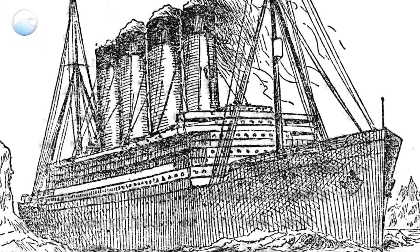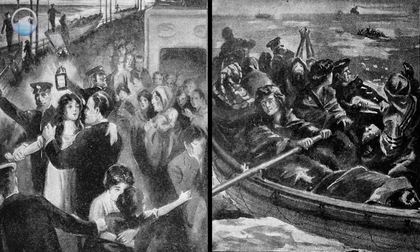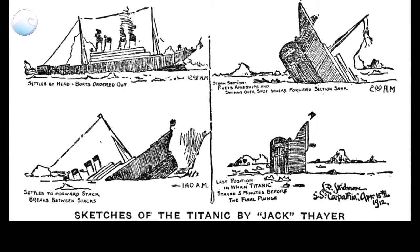The Royal Mail Ship Titanic was thought to be unsinkable. But on April 14, 1912, during her maiden voyage, Titanic struck an iceberg in the North Atlantic. On that fateful day, the world lost the largest and most advanced passenger steamship of its time.